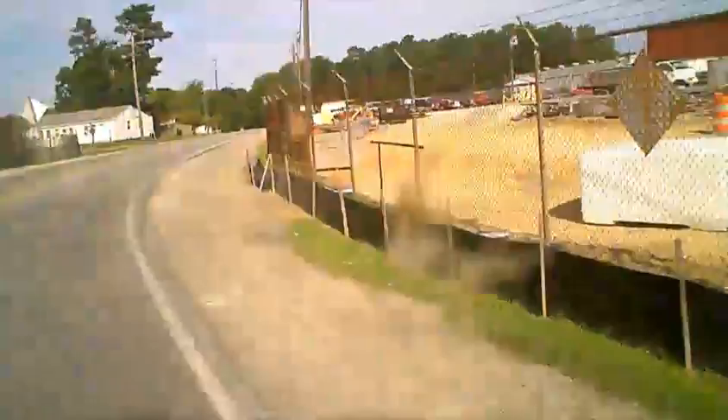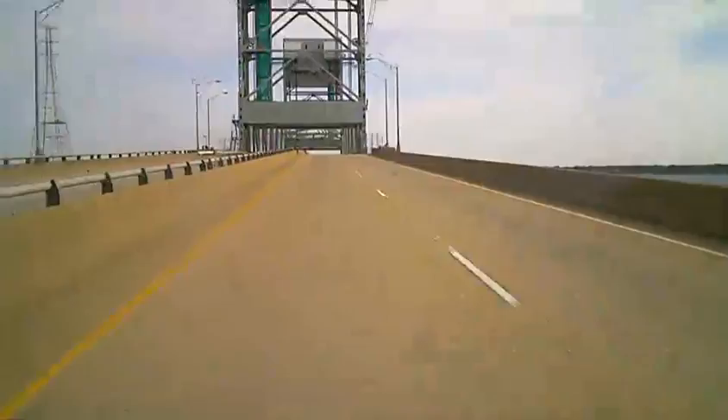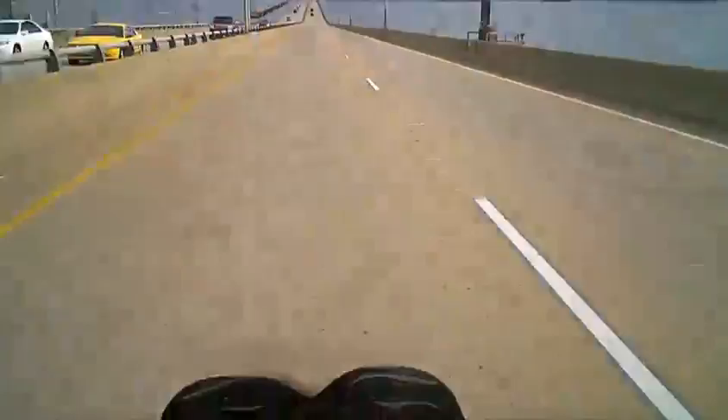Then back across the James River over the James River Bridge. The one thing that's disconcerting about these bridges is the drawbridge sections with a steel grid deck — it's just unsettling to ride over because your front wheel tends to slip around on those and it just wants to do what it wants to do.